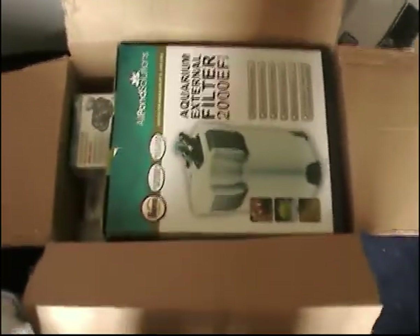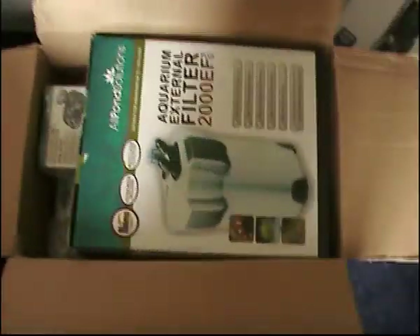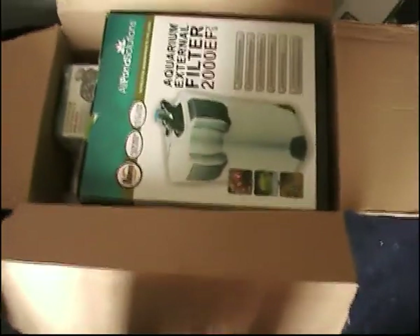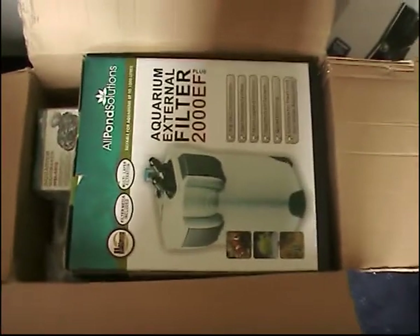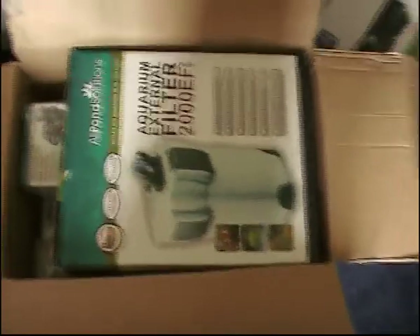Hi there. So today I've got a delivery of my new fish tank equipment, which I was going to do a video about but I couldn't be arsed to be honest. So for the tank I bought, everything in this box is all point solutions, mainly because I've heard they're a great company. I'm just really excited about getting these in.